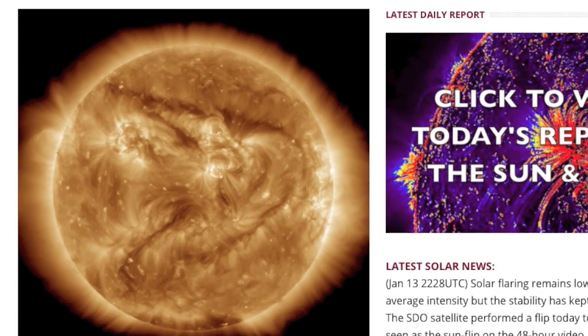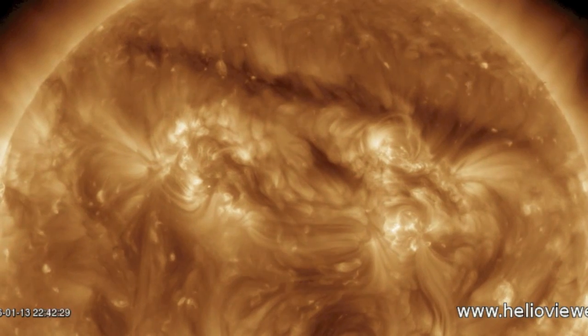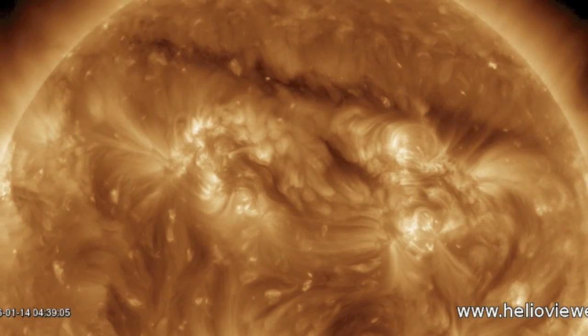Let's begin at spaceweathernews.com. 193 angstroms of light, zoomed in on the large northern filament crossing center disk today and tomorrow. She is stable for now.